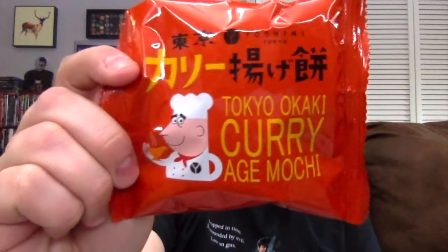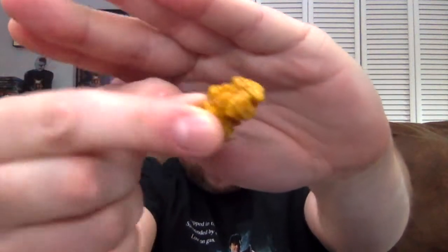Now you might be wondering what this last item is. It's a Kari Curry. Yoshimi is a popular Japanese curry restaurant — their Tokyo store launched these bite-sized puffed mochi snacks topped with their secret curry spice blend. Literally curry mochi puffs. I've never had mochi puffs, I've never had puffs with curry, and I've never had mochi with curry. It smells like curry — it's actually been a while since I've had Indian food, and I do like a good curry. These little puffs don't have a uniform shape; they're just very weird looking.